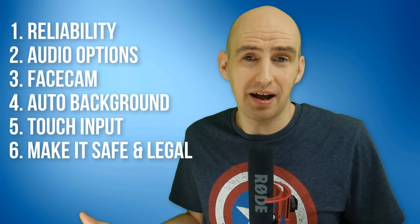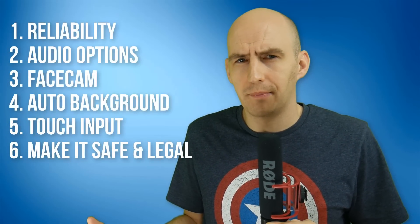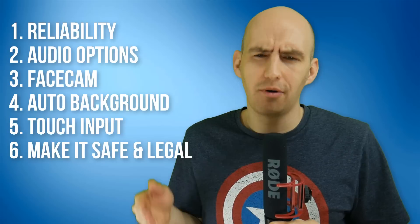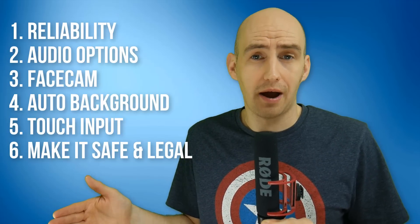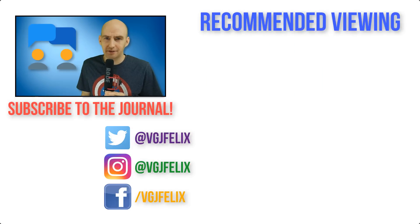So there you have my iOS screen recording wishlist — a fairly long and comprehensive one. But I bet you're thinking, yeah, I want this, this, and this too. So add your thoughts to the comments below and let's start a discussion. Thank you very much for watching. If you enjoyed this video, don't forget to give it a thumbs up and subscribe to the Video Gadgets Journal for more iOS screen recording content just like this. Enjoy the rest of your tech day — bye for now.